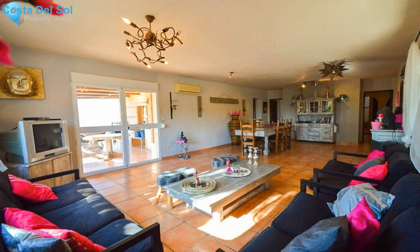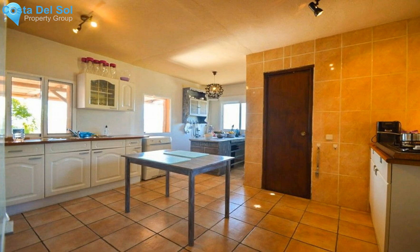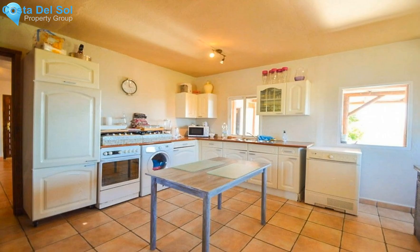Total built size 248.27 square meters. Ground floor 177.43 square meters. Upstairs 70.84 square meters. IBI 556.50 euros per year. Year of construction 1999.